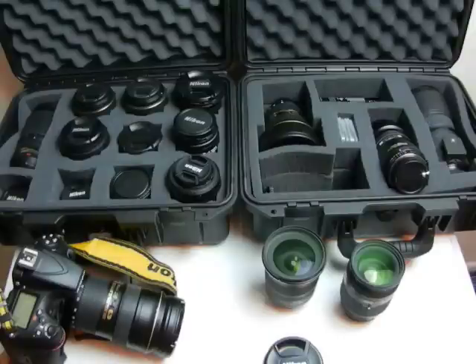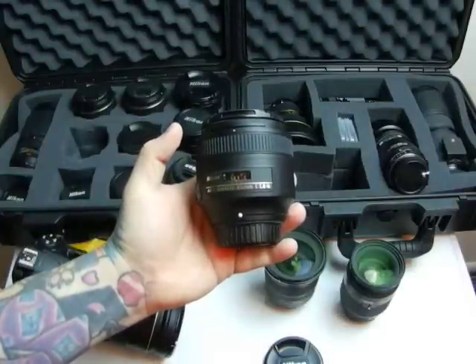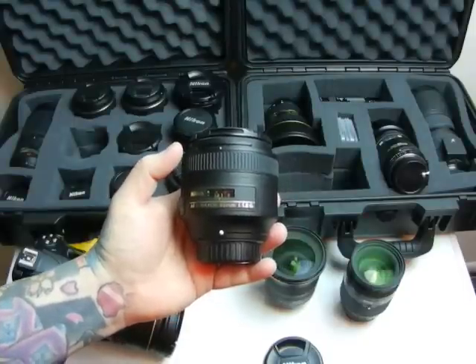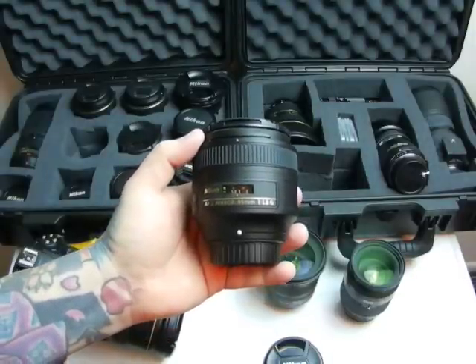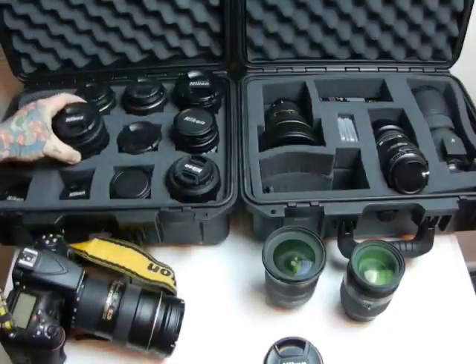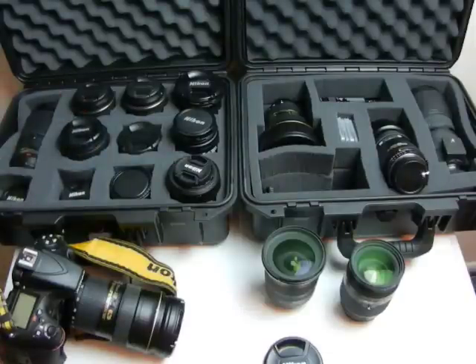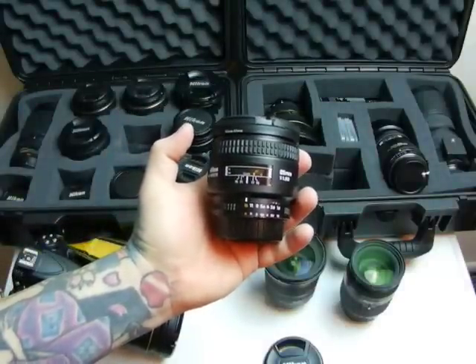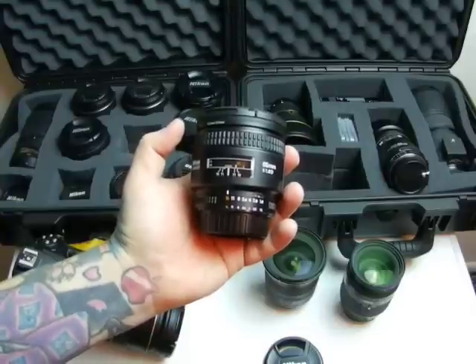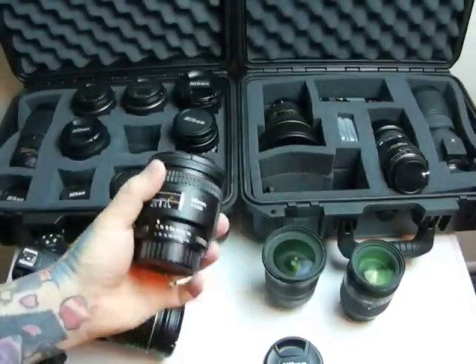For an 85mm portraiture lens, both for FX or DX, I have a lineup here. 85mm f/1.8 — I don't recommend the 1.4. Why? The 85mm 1.4 is $1,500 new, cheapest used is about $1,000. It's just not worth it. If you're an amateur or prosumer photographer, you do not need a 1.4 85mm — just get the 1.8. You can find the D-series 85mm 1.8 AF Nikkor used for about $350 to $400 on eBay.